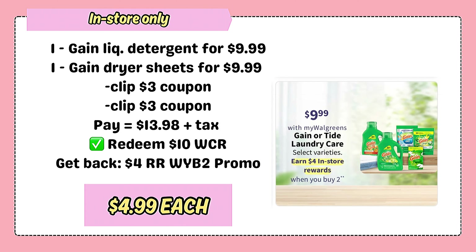Let's not forget that Gain laundry care products are also on promo — buy two and earn $4 register rewards. In store, grab one bottle of Gain liquid detergent for $9.99 and one box of Gain dryer sheets for the same price of $9.99. Clip the two $3 coupons. Pay $13.98 or use up to $10 cash rewards and get back the $4 register rewards from the promo, making it just $4.99 per item.